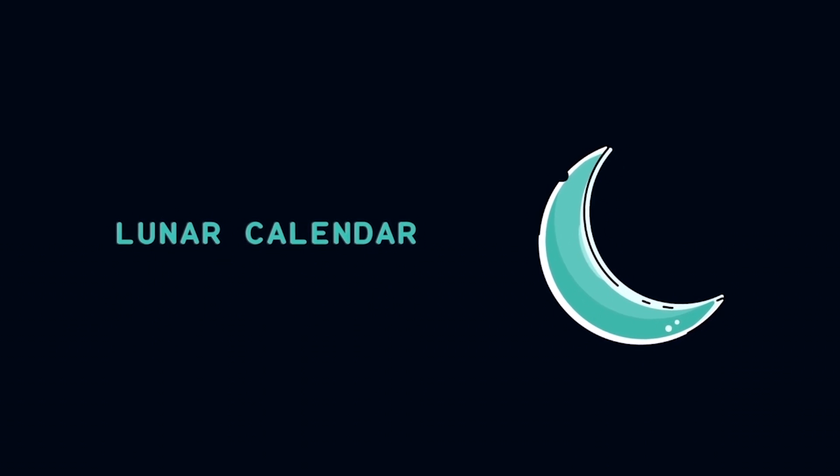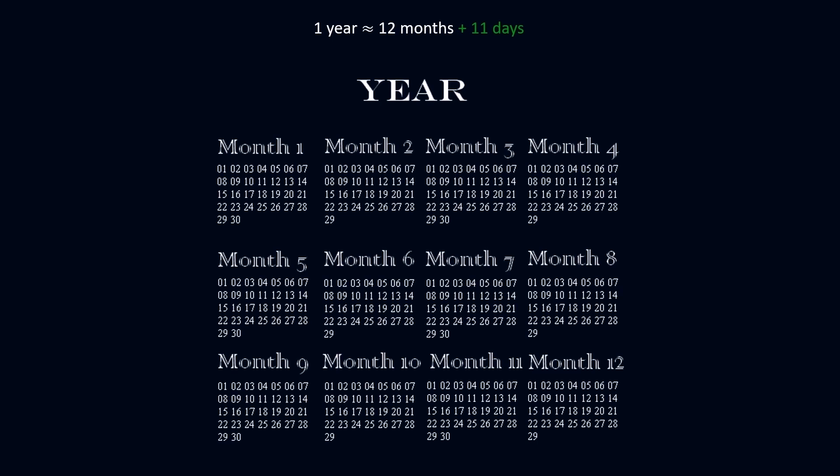Others chose to focus on the Moon, and thus developed a lunar calendar. They did so by disregarding the 11 days, and ended up with a year that lasts about 354 days instead of 365 days.